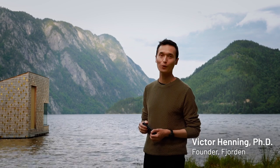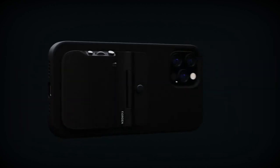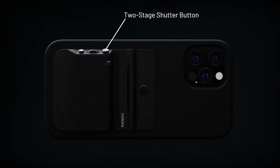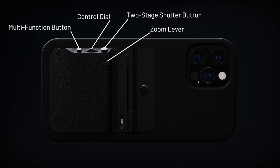Hi, I'm Victor, a photographer, scientist and the founder of Fjorden. Fjorden is a pocketable professional iPhone camera grip featuring a two-stage shutter button, customizable control dial, a multi-function button and a zoom lever.